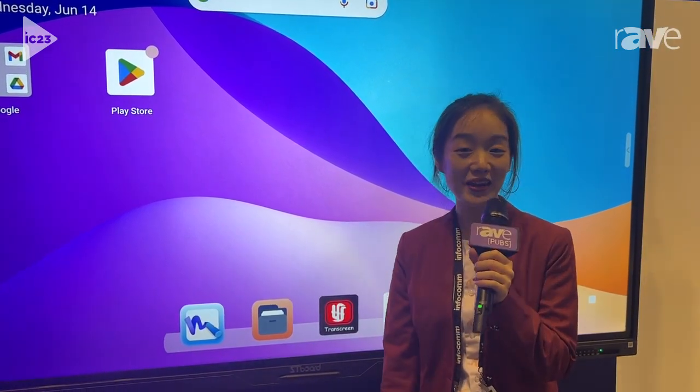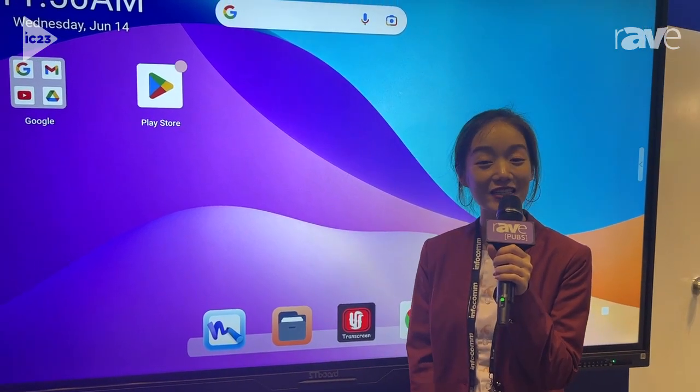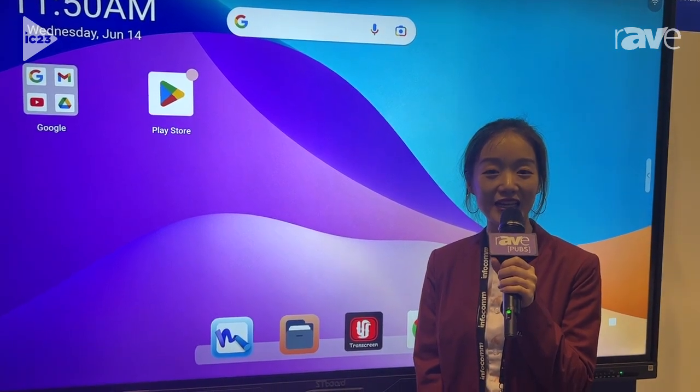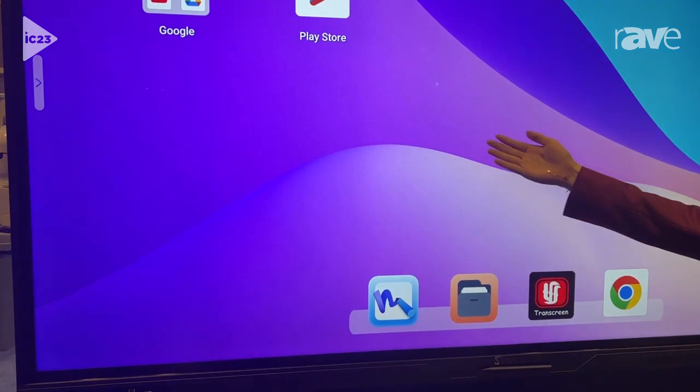Hello everybody! My name is Jennifer and our company is Shenzhen Heijing Industrial Manufacturing Sale Limited, and we are at Infocom 2023. Here I will introduce our products.